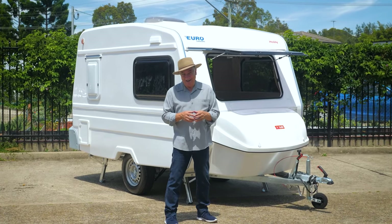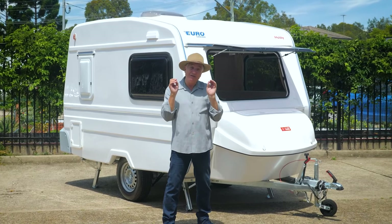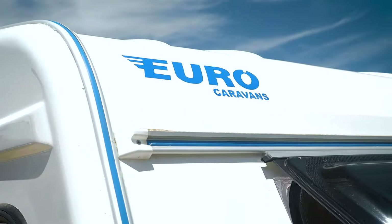G'day, I'm Scott Gibbons. I'm here at Carlight Caravans and Trailers. I'm going to show you something absolutely sensational — it's one of their top selling models. It's the double bed bathroom Euro Hobby.